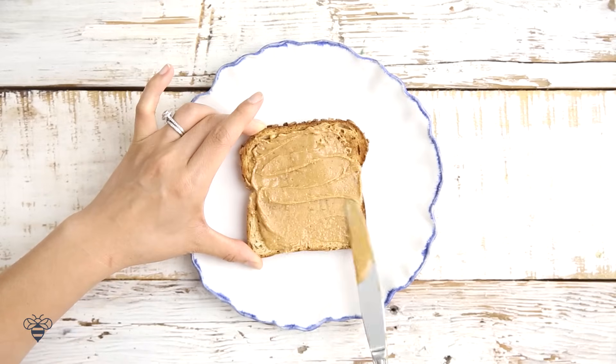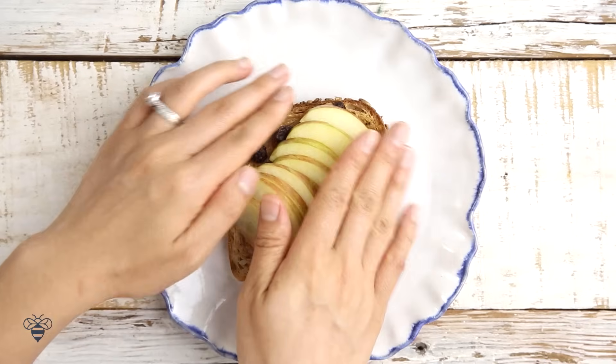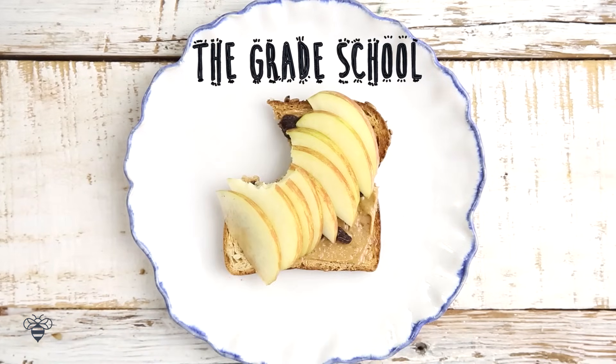I have some peanut butter that I'll spread on my toast, then some raisins, and now some sliced apples. Voila! It's recess time — we have the Grade School.